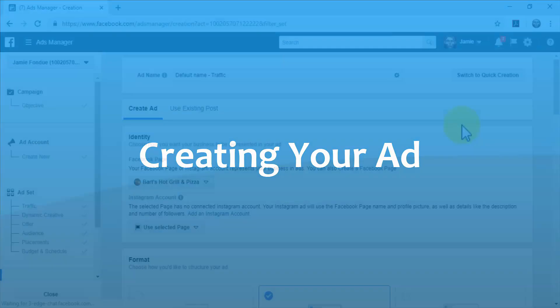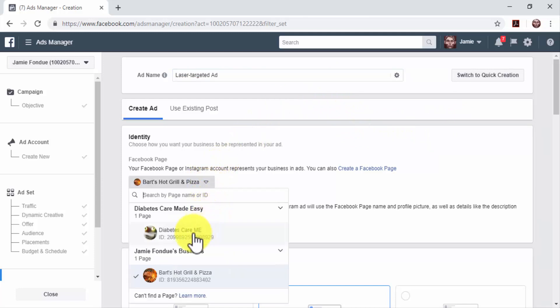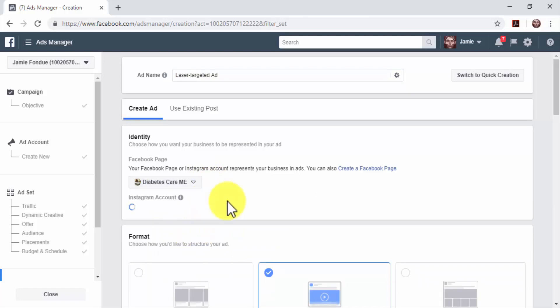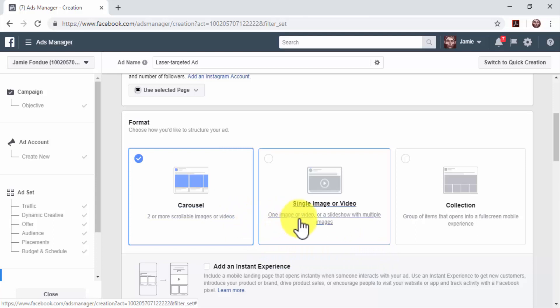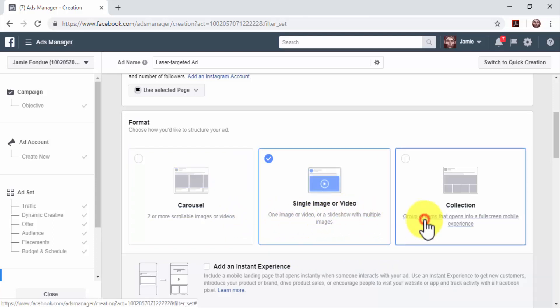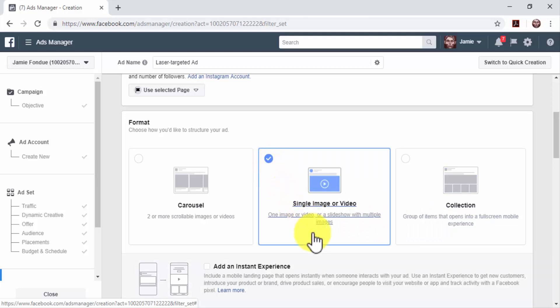Creating your ad: now it is time to create the ad to generate traffic from Facebook to your online business. Enter a name for your new ad in the Ad Name field. Select the Facebook page that will represent your business in the Identity section. Now select an ad format — the available formats are Carousel, Single Image or Video, and Collection. Image and video ads perform best, so for this example we'll select Single Image or Video as the ad format.